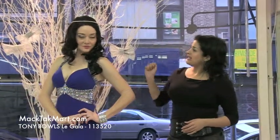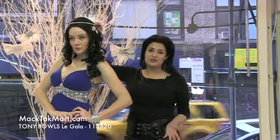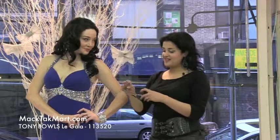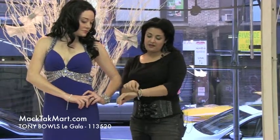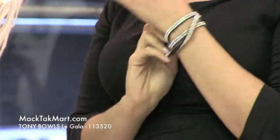Right here, our beautiful model is wearing a hair piece that can be transformed as a bracelet as well. I can show it to you like this — you can put it around your wrists and have this beautiful, awesome bracelet. I love this piece. It's great because you can wear it as a headband as well, which looks great.